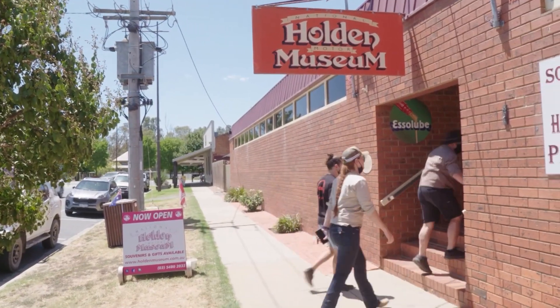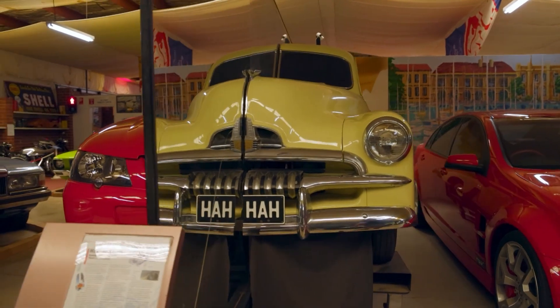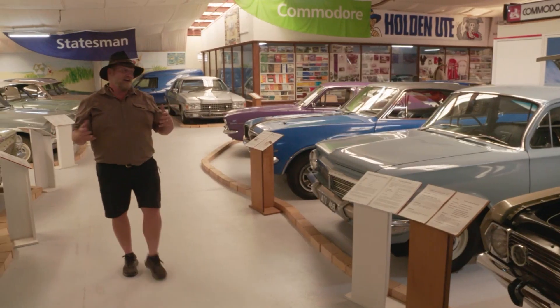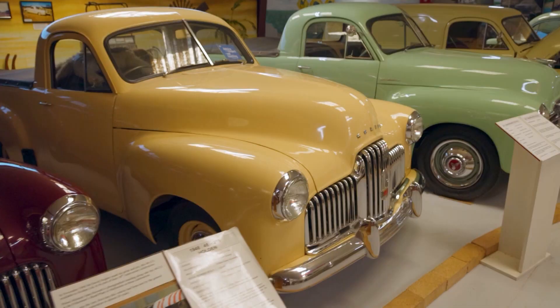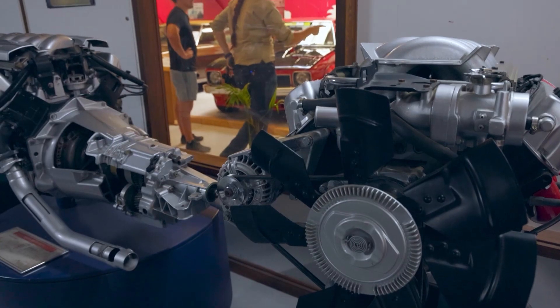Being in Echuca, there is a final place I need to check out. I've checked out a lot of Holdens over the years. Being a favorite and a collector, once upon a time in a previous life, I used to build these things — and I used to build a lot of them, especially Monaros.